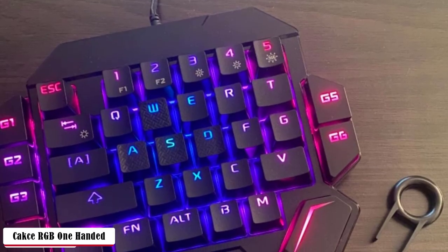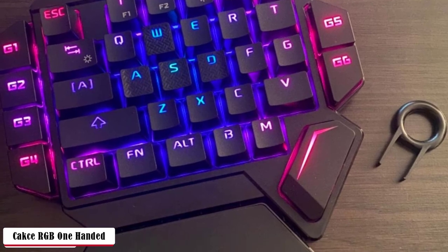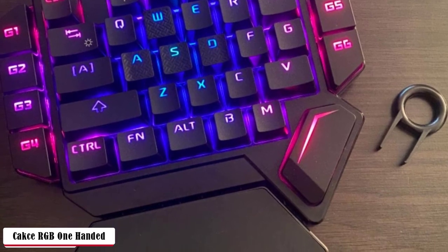RGB animation modes include Light Judgment mode, Raising mode, Running mode, Snowing mode, and Breathing mode — each with specific lighting detection. A seven-color wheel consisting of red, green, blue, yellow, orange, purple, and white lets you manifest a rainbow effect across every keycap space.